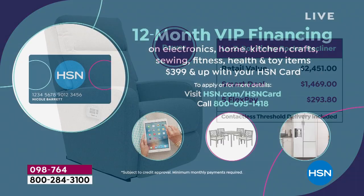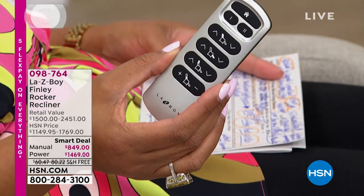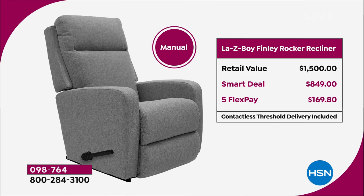If you do the VIP financing — meaning you already have your HSN card — this power is only $122.42 to get home. A power recliner that is the highest end in the furniture industry because of this wireless remote that also charges your devices. If you want the manual, it's very convenient in that it memorizes your favorite position. The rocker recliner manual has a retail value of $1,500. The smart deal on this is $849 — that means you save $650 off that retail value.